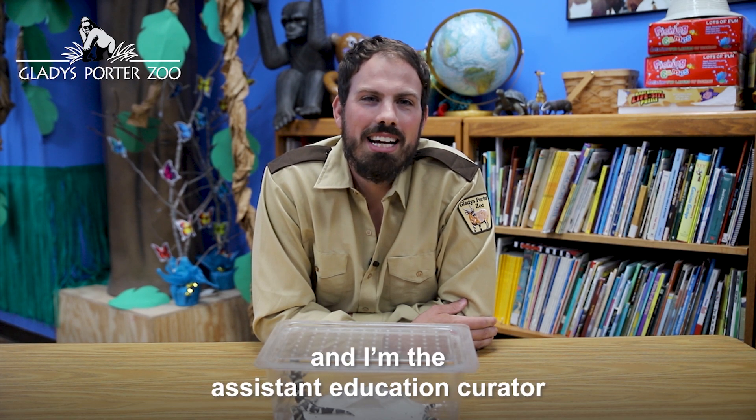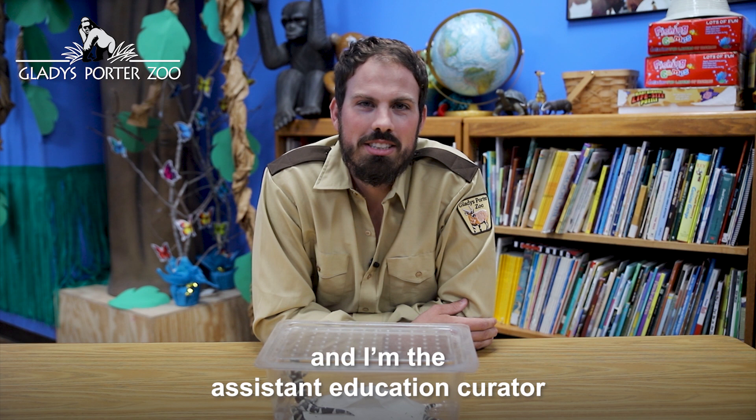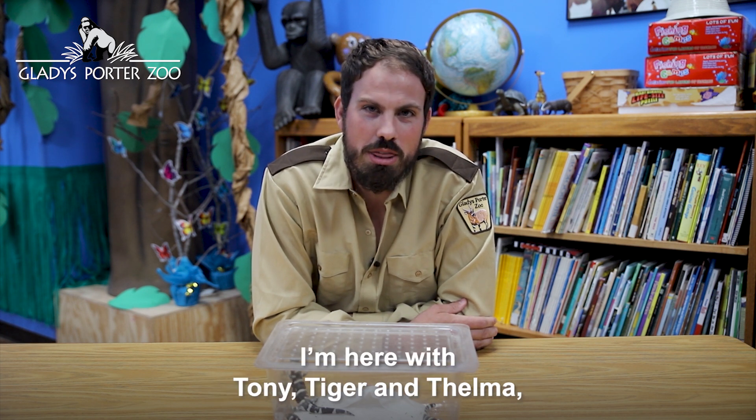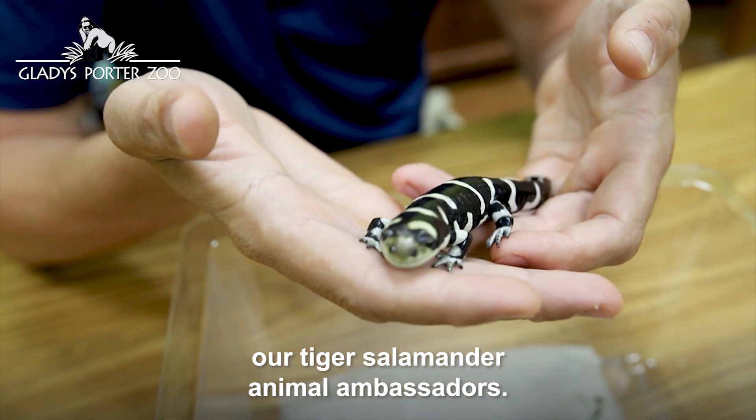Hi, I'm Damian and I'm the Assistant Education Curator here at Gladys Porter Zoo. I'm here with Tony, Tiger, and Thelma, our Tiger Salamander animal ambassadors.